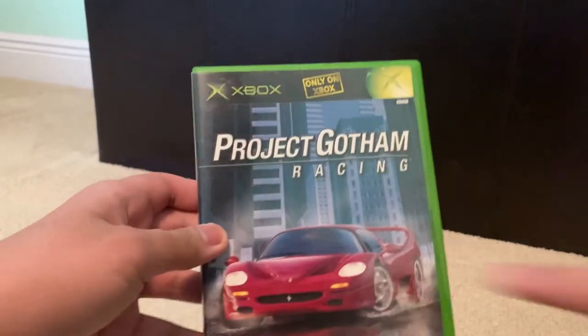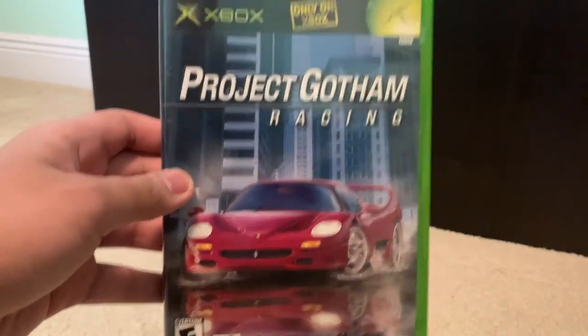Over here we got the original Project racing game. You can see on the box art there's a red Ferrari F50. Look at the back — we've got what I believe is a Porsche, and also a Chevrolet Corvette.